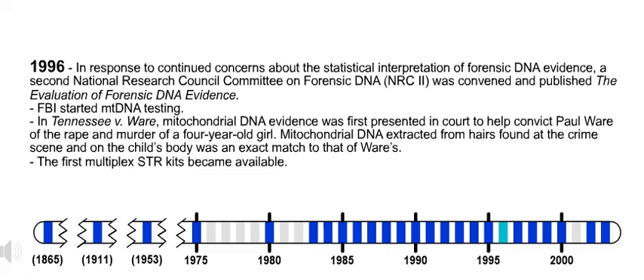1996. In response to continued concerns about the statistical interpretation of forensic DNA evidence, a second National Research Council Committee on Forensic DNA, NRC2, was convened and published the Evaluation of Forensic DNA Evidence.